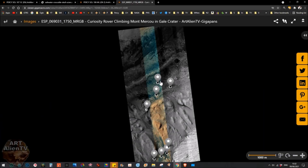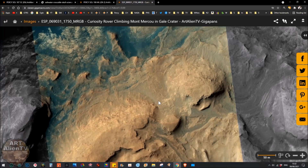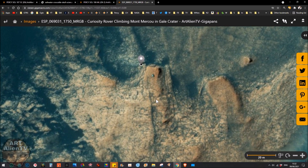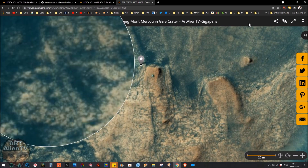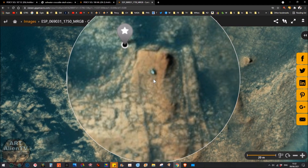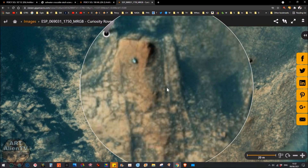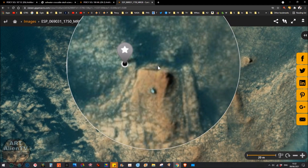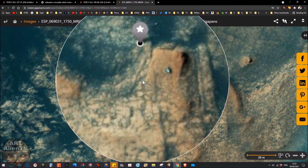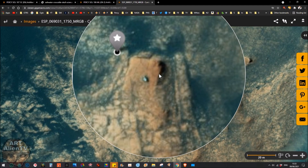Gale Crater showing the Curiosity rover at Montmercau on this structure here. I'm calling this a structure because that's what it is — this is not a natural feature. You can actually see the rover perched on it, and I'll show you close-ups in a minute. You can even see the wheels on it. This structure, called Montmercau, is not natural because, as I've shown from on the ground, it has exposed rebar, reinforced wire, and metal mesh in it and is made of constructed concrete.